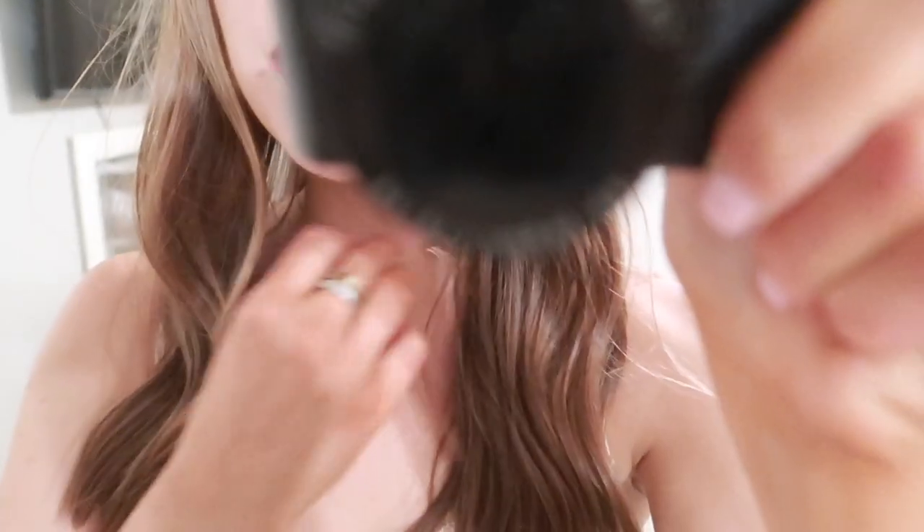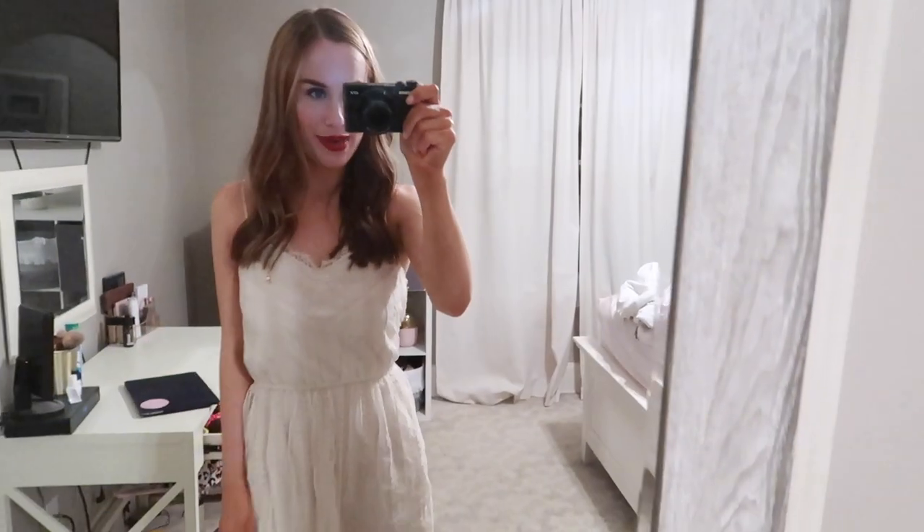Just super simple. And then I just have on my Kendra Scott's. So that is my outfit.